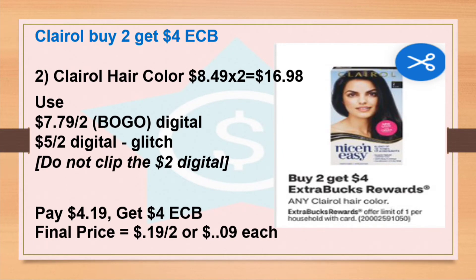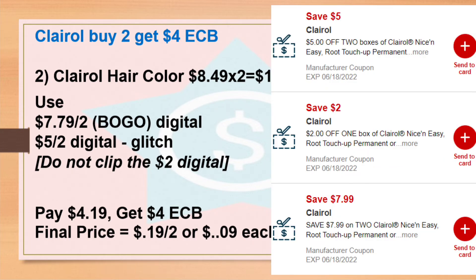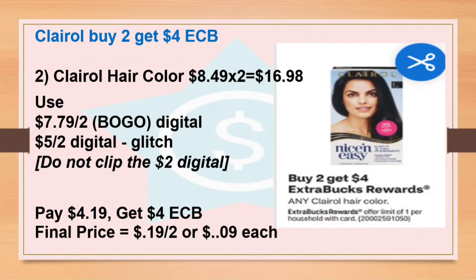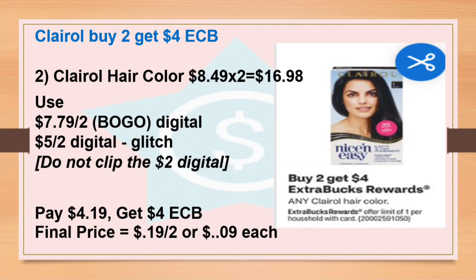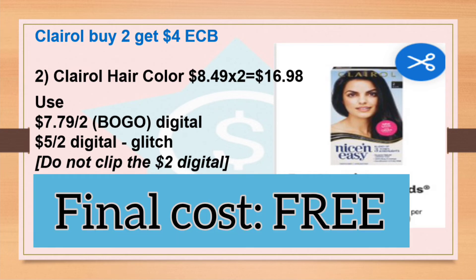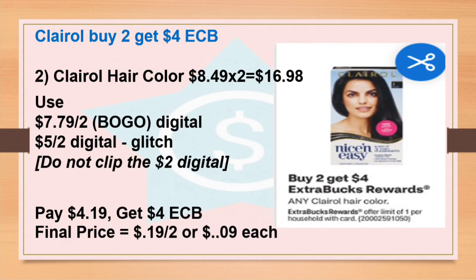Next, Clairol hair care — buy two, get $4 Extra Bucks. You can get two hair care products for $8.49 each; the total for two is $16.98. There's a $7.79 for two digital coupon and a $5 for two digital coupon — those two coupons would glitch, so if you haven't synced your card yet, try to do it right now before they disappear. Do not sync your card after those two coupons are applied. After the coupons, you pay $4.19 and get back the $4 Extra Bucks, so the final cost is 19 cents for both, or about 9 cents each — a really good deal.